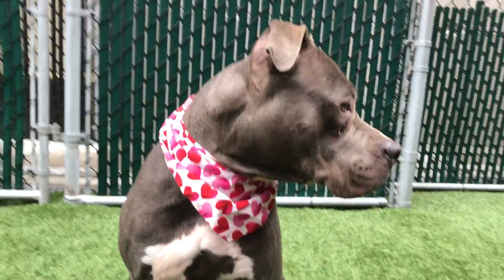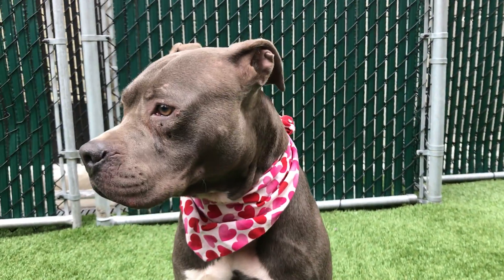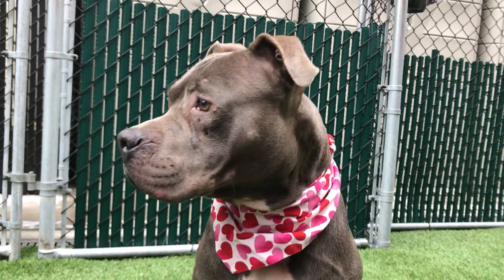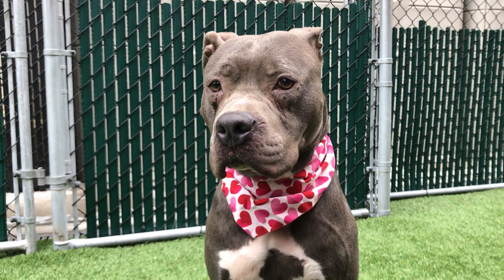She's gorgeous. She's got that beautiful silver coat and those nice white markings on her chest. She does have a little cut on her eye — you can see under her right eye. She seems okay; it doesn't seem to bother her too much. We don't know where that came from — she came in that way.